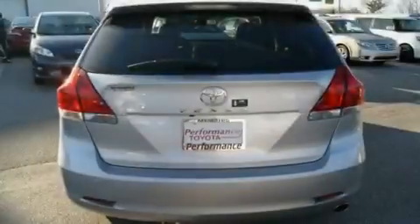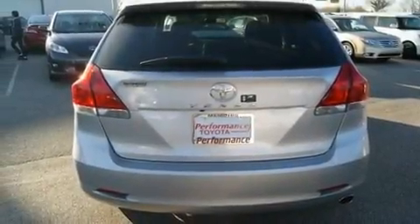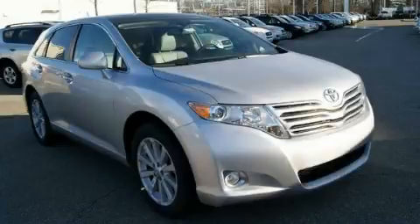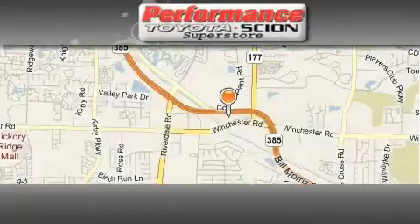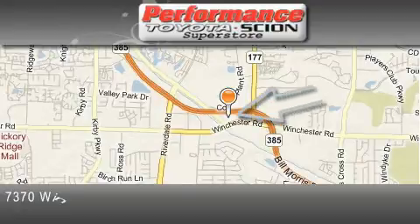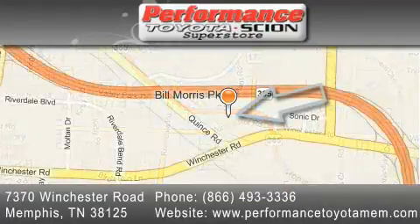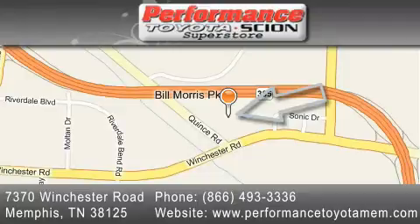With an EPA estimated rating of 27 miles per gallon on the highway, this vehicle pays off in the long run. Contact us today to schedule your opportunity to see this automobile in person. Performance Toyota is located at 7370 Winchester Road in Memphis. Our goal is to exceed all of your expectations to ensure that you'll return for future visits.